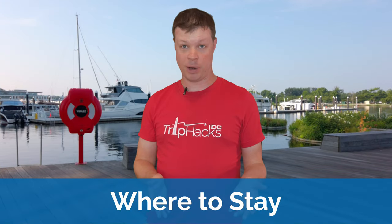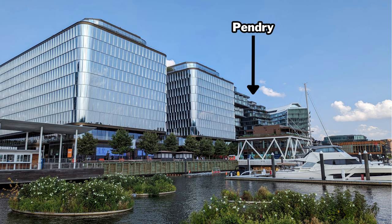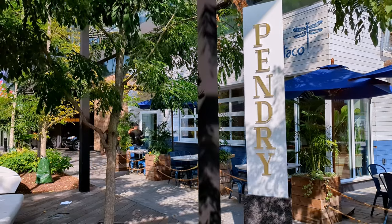Now let's talk about hotels and where to stay. There are four hotels immediately at The Wharf: Hyatt House, Canopy by Hilton, The Intercontinental, and Pendry. I would recommend any of these, so check out the rates and see which one is the most affordable to you, or which one is in the loyalty program that you prefer. Any other hotel in 2023 that has the word Wharf in its name is not actually at The Wharf, so be careful with that. I will leave direct links to these four hotels in the description so that you're booking the correct ones.